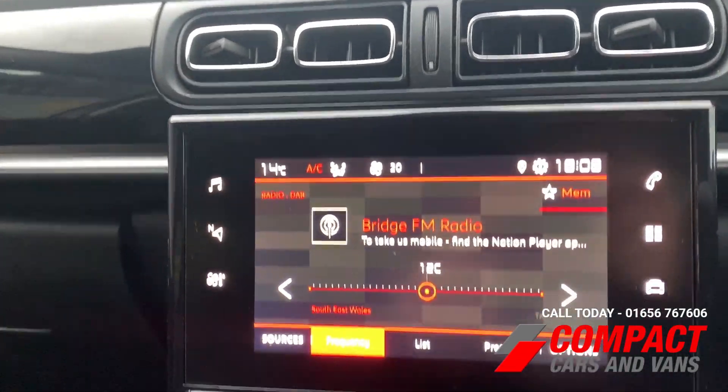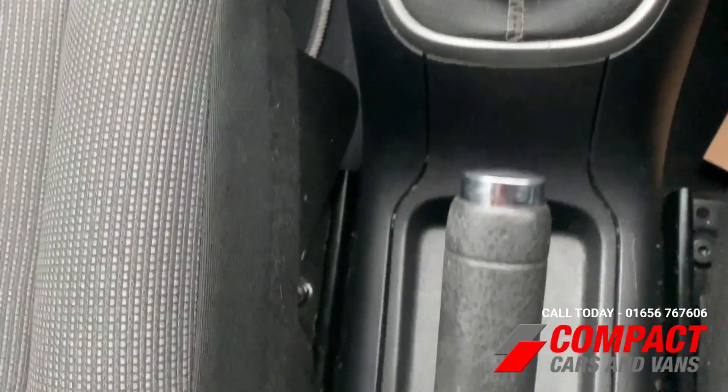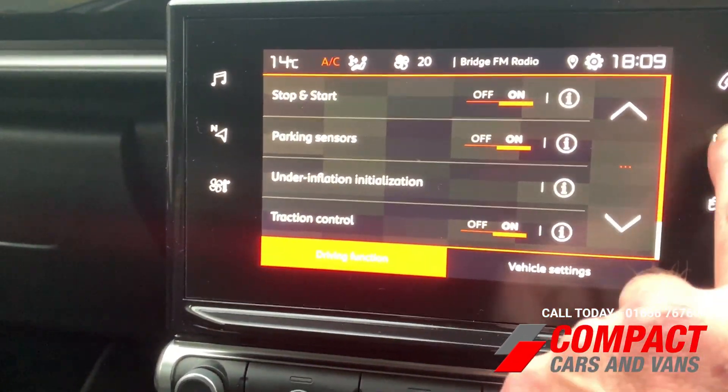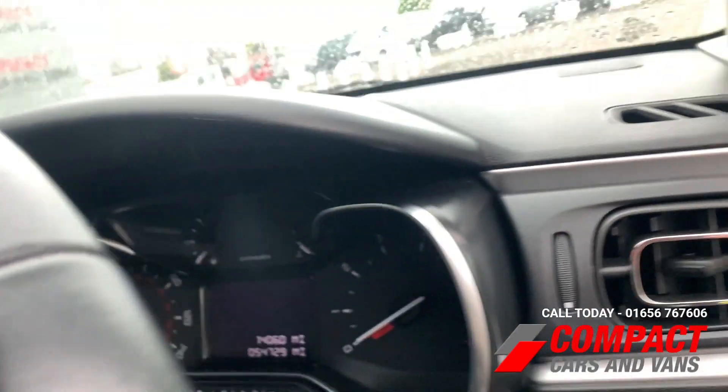The mileage on this one is just under 55,000. It's got a touchscreen display and manual gearbox. The touchscreen has Bluetooth, Apple CarPlay, and Android Auto all on board. It's a very well specced vehicle, and that includes parking sensors as well.